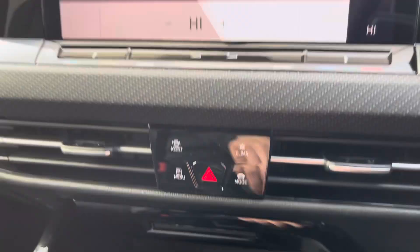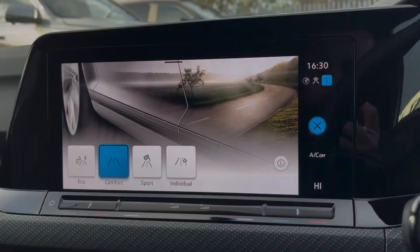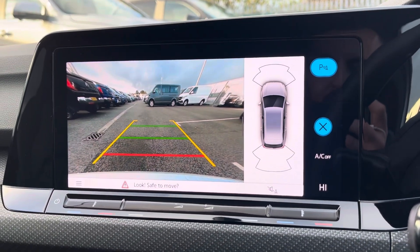From the display you can also access your car's climate control system. There are a range of drive modes available for you to choose from. This Golf also comes equipped with front and rear parking sensors and a rear view camera, allowing you to park up stress-free.